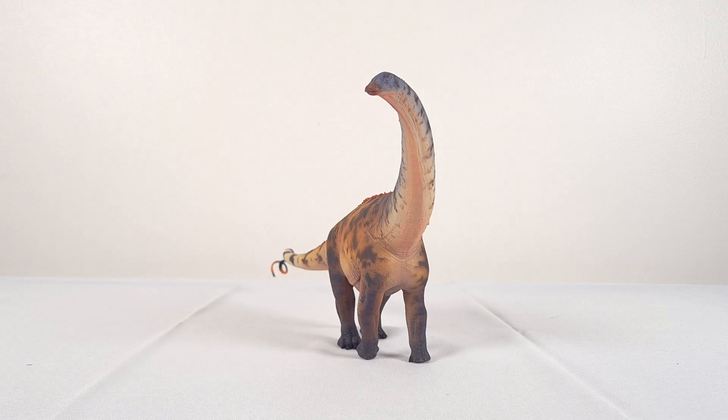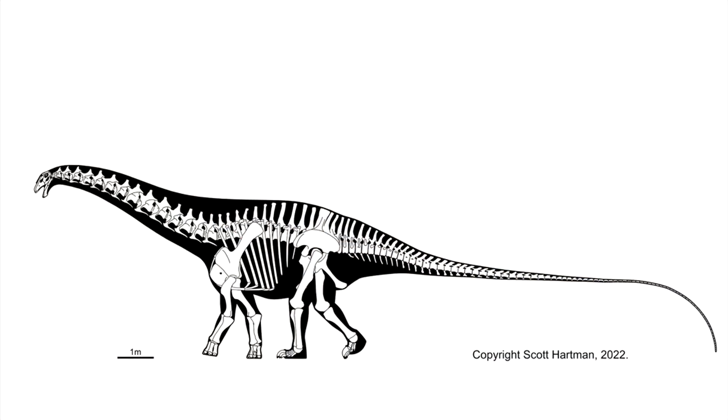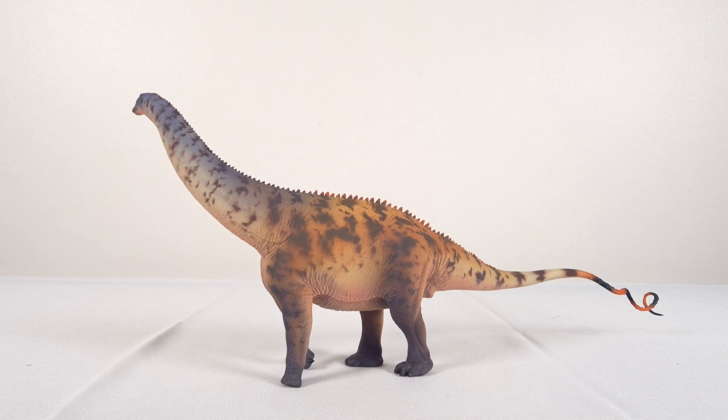The pose is one of a slow walk, with the head turned a little to the right, as if scanning its surrounds for predators or food. The posture is interesting, deviating from the typical diplodocine horizontal latitude to one that's more erect, which we also see in Dr. Scott Hartman's reconstruction, for example. So let's take a closer look.